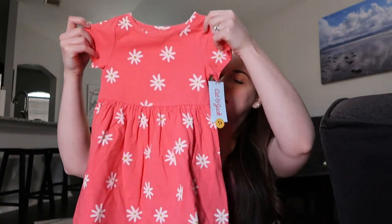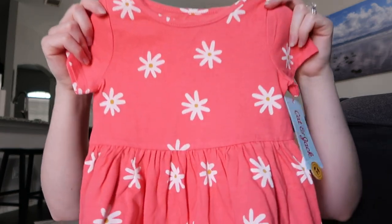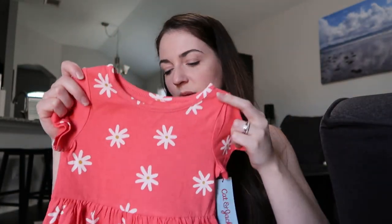The last thing from Target is one more little play dress, really cute for spring and summer. I love the little daisies — I sometimes really wish they would make this stuff in bigger sizes because I would definitely wear it!